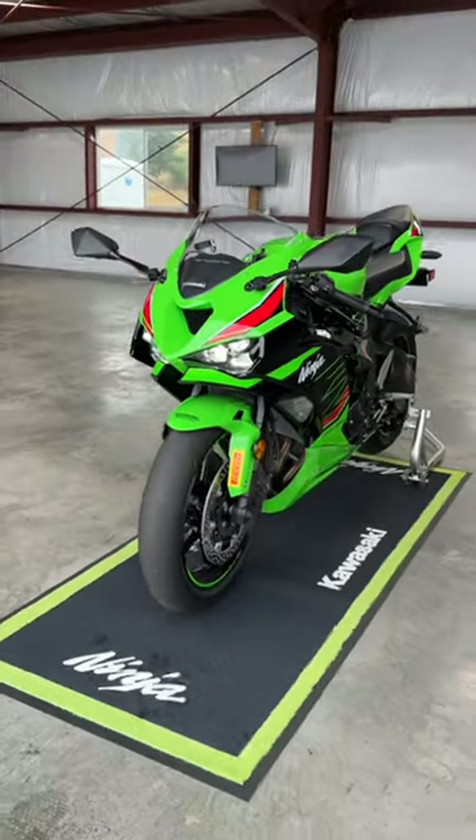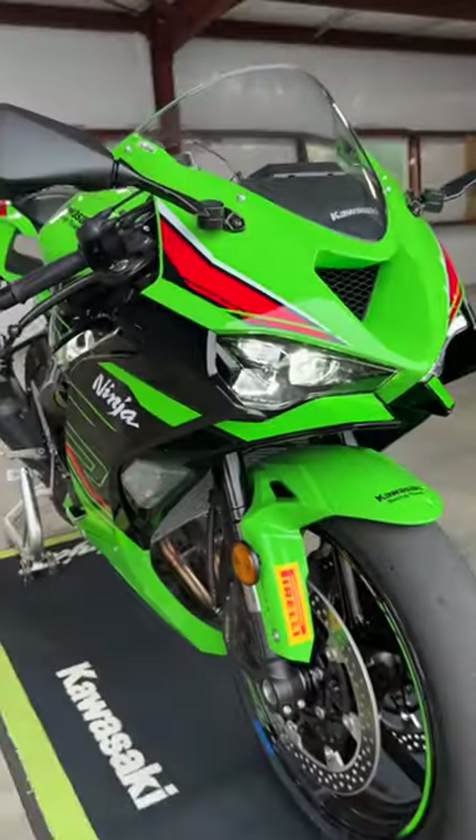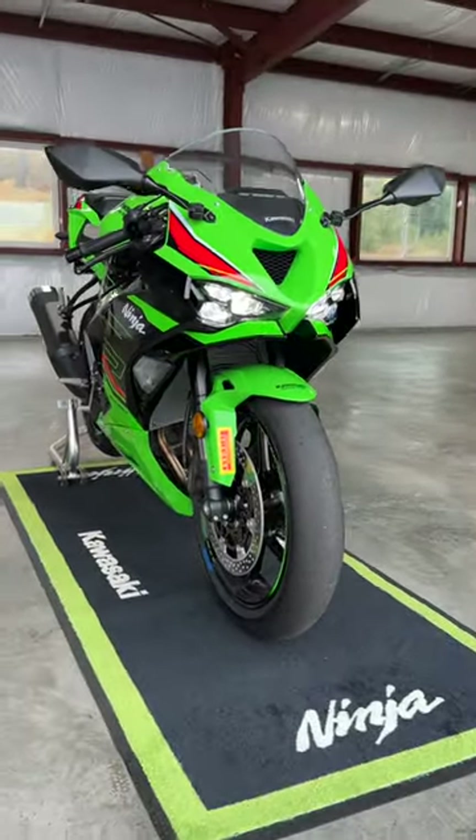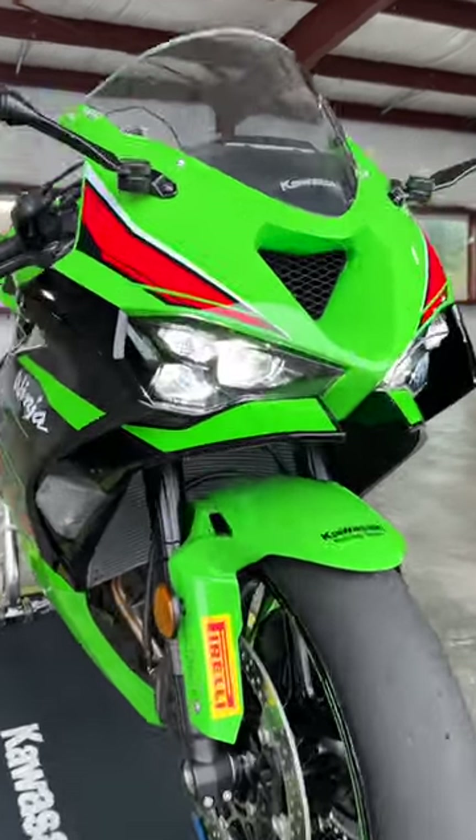This is the 2024 Kawasaki ZX6R, and I'm going to show you five things that are all new. First off is the style. This is an all-new set of bodywork. It matches the ZX10 a little more closely, and I think it looks a lot more aggressive than the outgoing model.